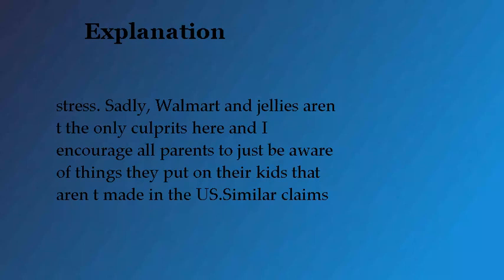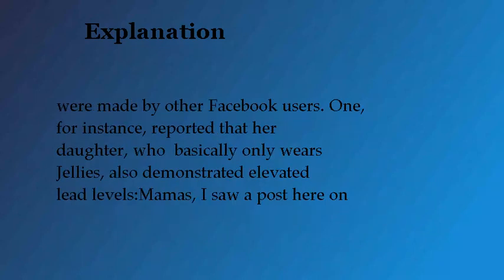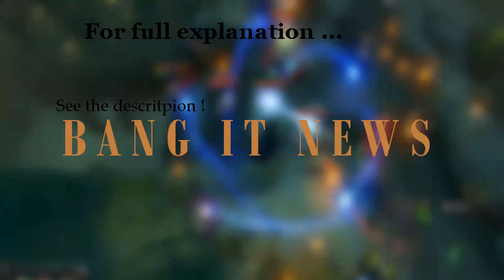'Sadly, Walmart and jellies aren't the only culprits here, and I encourage all parents to just be aware of things they put on their kids that aren't made in the US.' Similar claims were made by other Facebook users. One, for instance, reported that her daughter, who basically only wears jellies, also demonstrated elevated lead levels. For the full explanation, see the description.